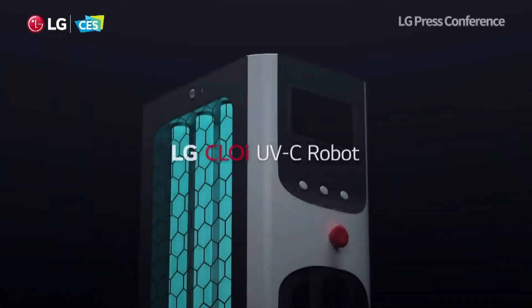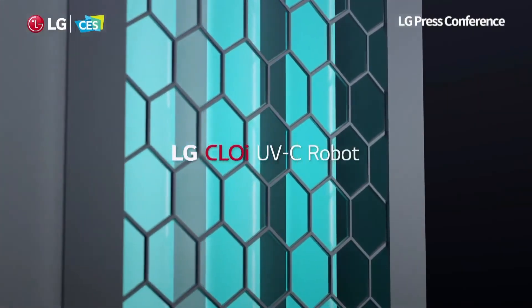So you can only guess how great it was to see this awesome new invention from LG — Chloe bots with UV lamps for protection against infectants.